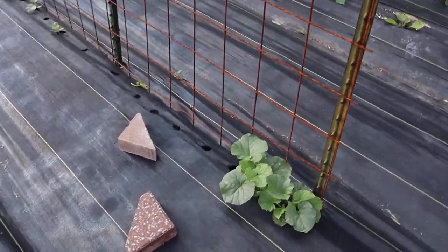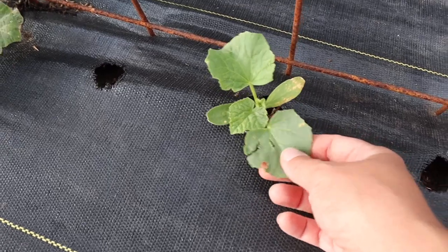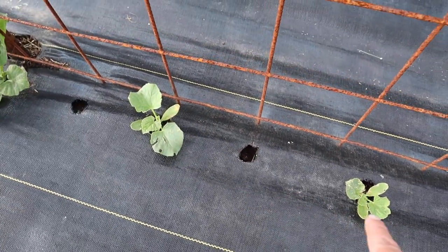Down here we've got some cantaloupes — these are the Kajari melons I got from the Stivers. I didn't save any of my seeds last year. Last year was the first year I grew cantaloupes on one of these arched cattle panel trellises and I absolutely loved it. I didn't have any issues with them getting too heavy. This takes up so much less real estate than growing on the ground and just looks cleaner and neater. This is definitely the way I'll grow cantaloupes from here on out — it would also work with personal-size watermelons.